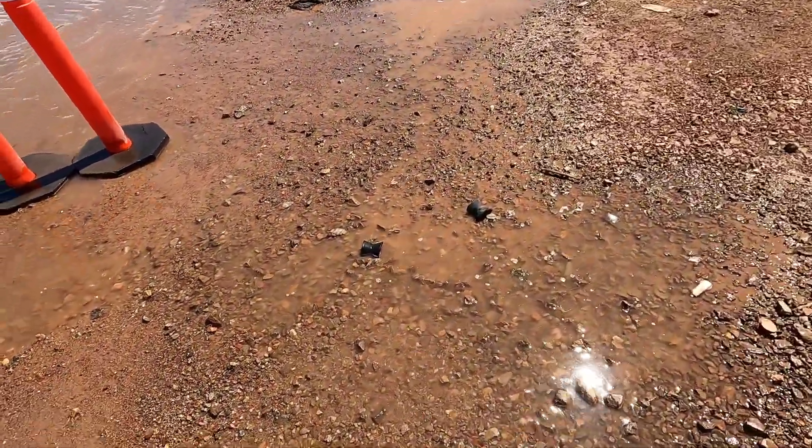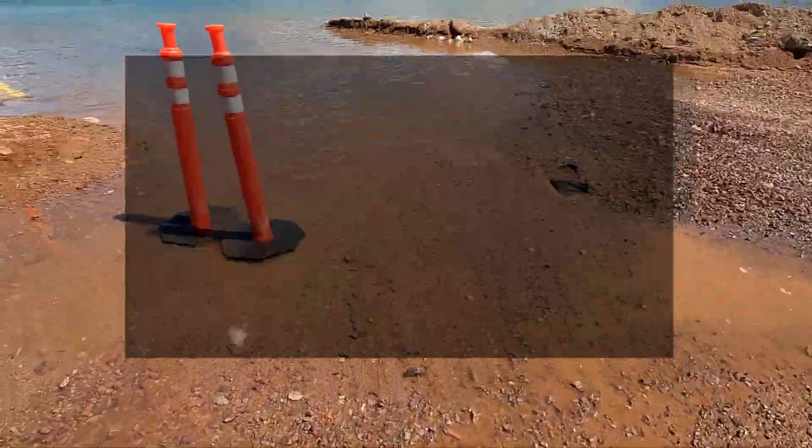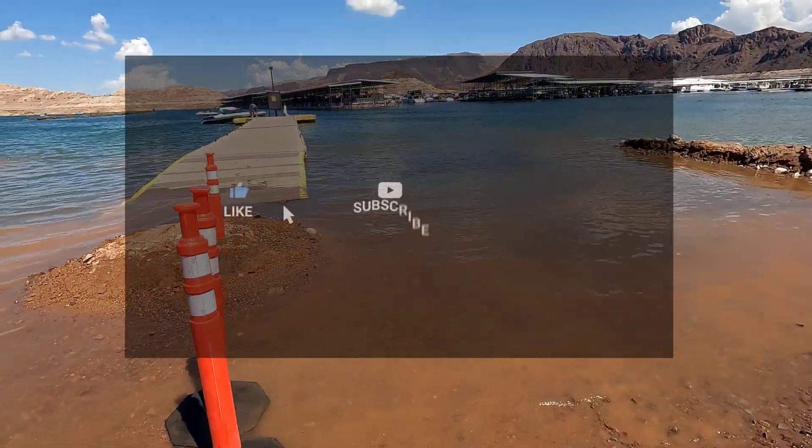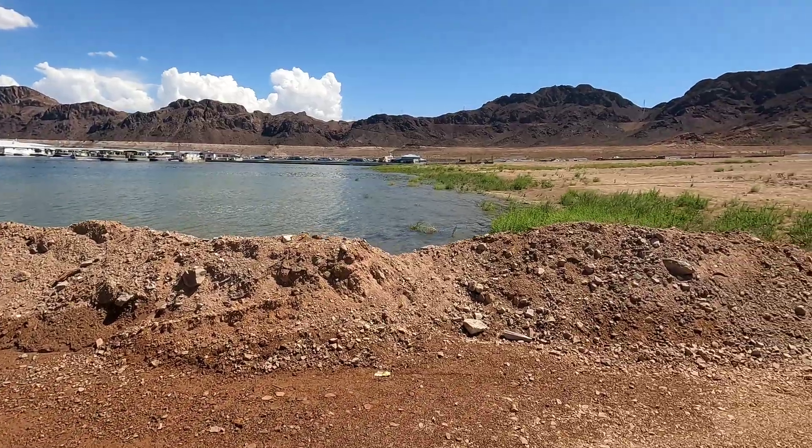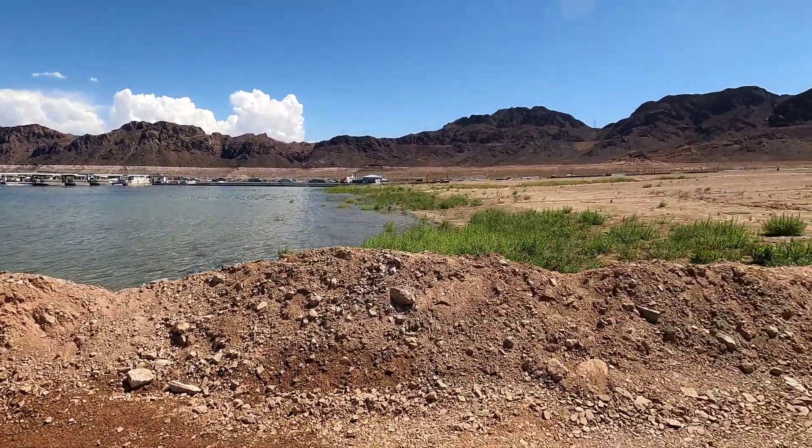Alright guys, that's it for this video. If you like this video please hit the like button, subscribe to our channel so we can keep doing these videos and keep you guys updated. Thank you, we'll see you guys next time.